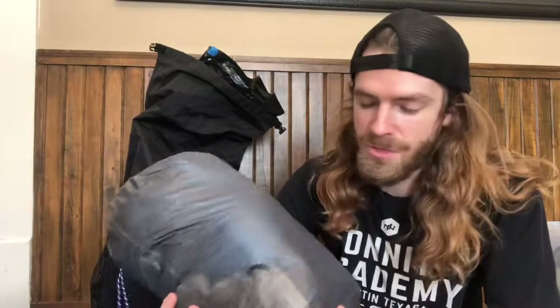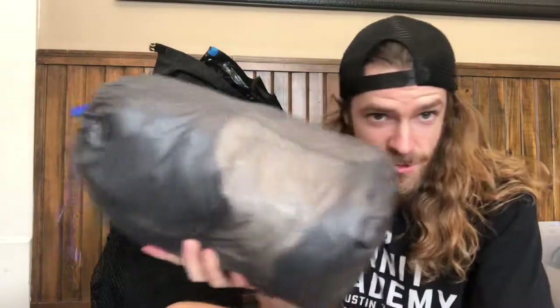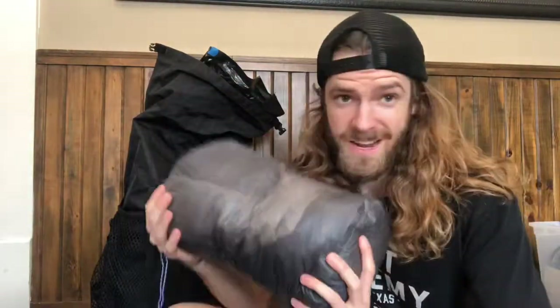Next we've got more clothes — underwear, shirts, pants, shorts. I wrote a blog post about this and I'll put the link in the description where you can read more about these individual items. For now it's just a big bag of clothes, so we can move on.